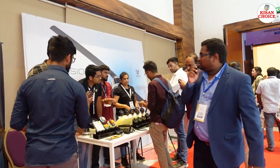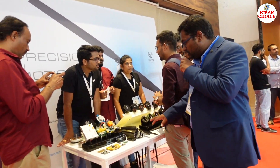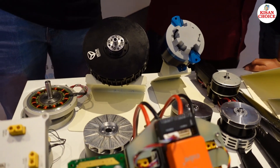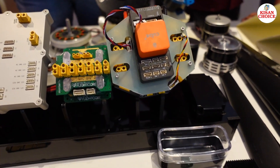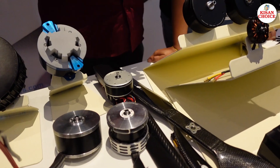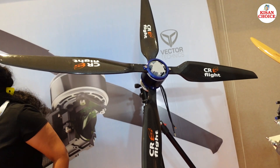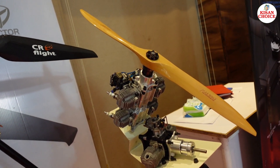Thank you. Next, we are going to look at drone electronics. Here we have drone motors. The company produces BLDC motors, propellers, and PDBs — it is a Hyderabad-based company.